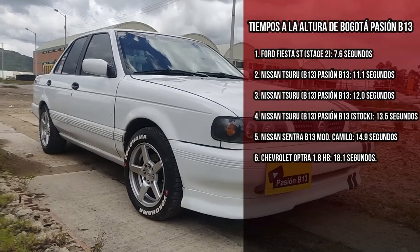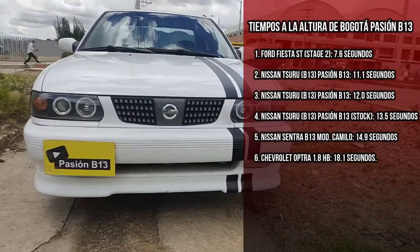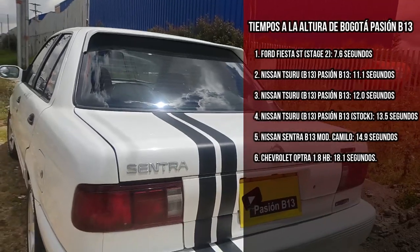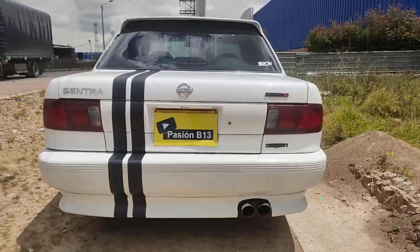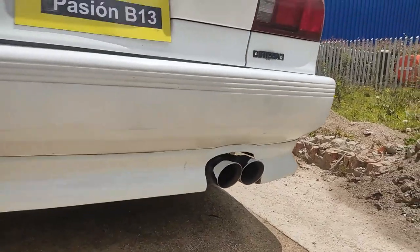Con esto, el Nissan Sentra V13 — el Tigre — se coloca por encima de autos como el BMW 325i, el Volkswagen Bora 2.5, la Forescape 2 litros turbo, el Audi 1.8 turbo, el Audi A4. Realmente es un tiempazo a la altura de Bogotá. Recuerda que no importa el tipo de auto que tú tengas, lo importante es cómo lo disfrutes.